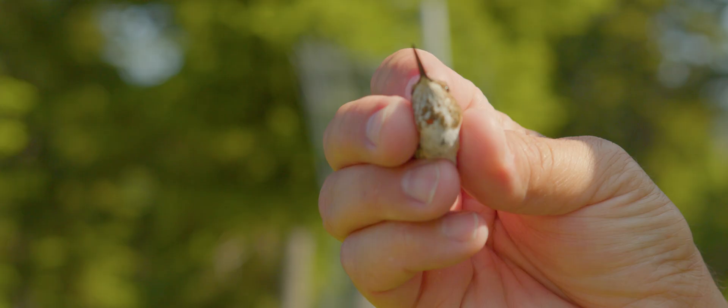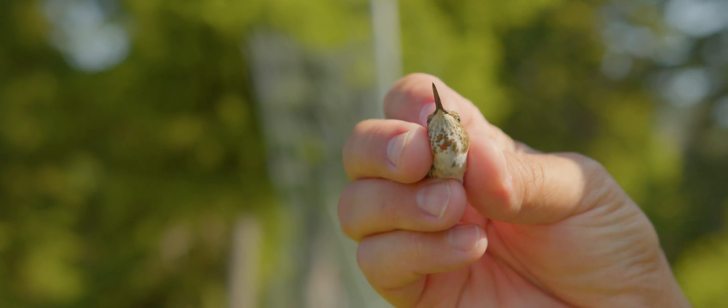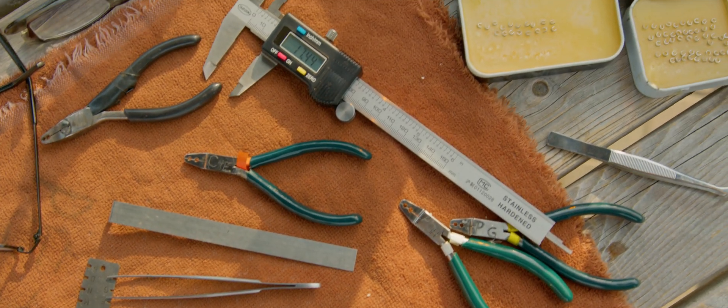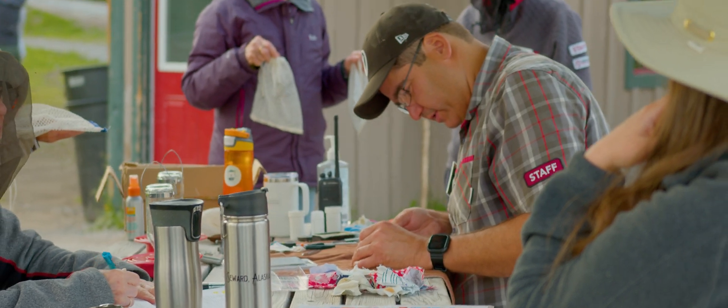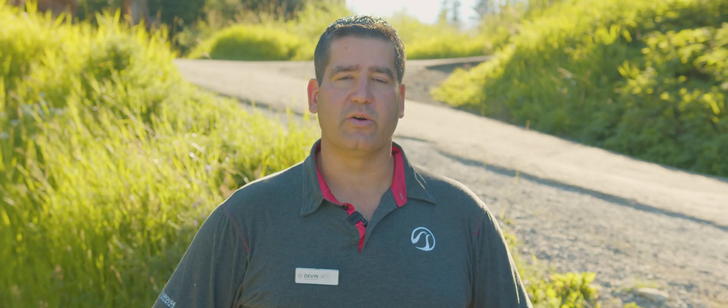We've been running the hummingbird banding operation up here at Grouse Mountain since 2005. We initially started the station here because there was no station showing what hummingbirds were doing on mountaintops in BC, and that's why Grouse Mountain was an important location for the hummingbird monitoring network.